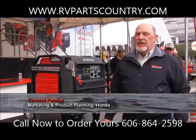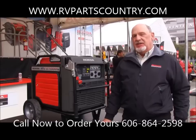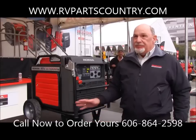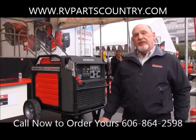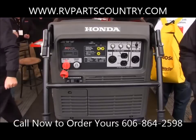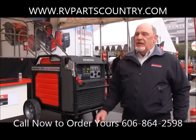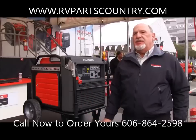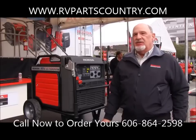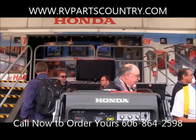Honda is very excited about introducing our EU7000IS, our first inverter electronically fuel-injected generator. Our customers have asked us for ease of maintenance and simplicity of use, and the electronic fuel injection brings both those benefits. It eliminates fuel storage issues that are very prevalent with carbureted generators, as well as all the carburetion issues and service maintenance concerns a customer might have over periods of non-use and then trying to start, having issues with their fuel.